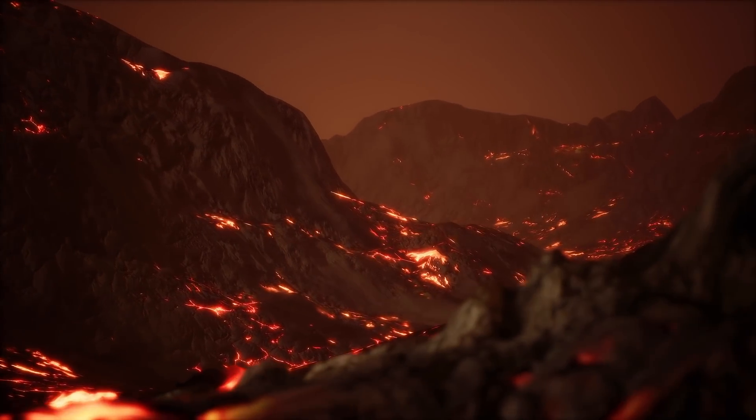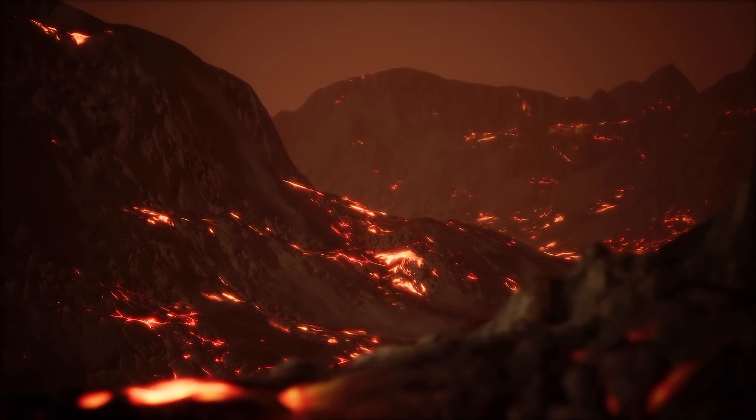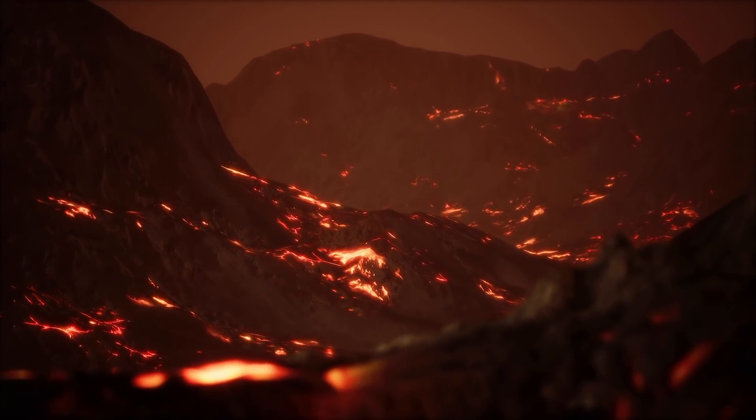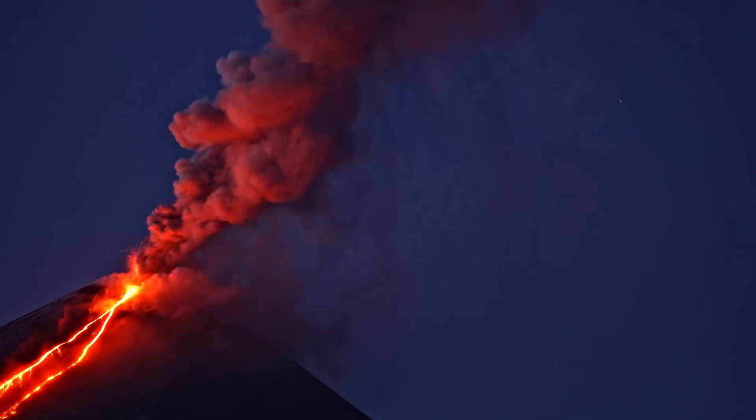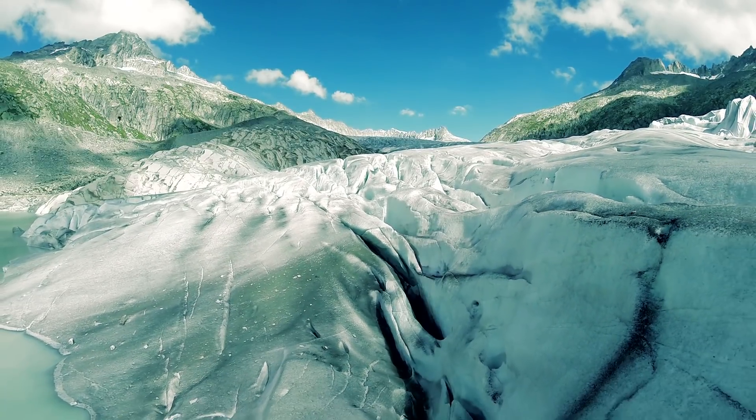The ice forms into mountains through volcanic activity, where liquid water erupts out of the surface. Imagine a volcano with slush instead of magma that rapidly freezes solid into a jagged ice mountain.